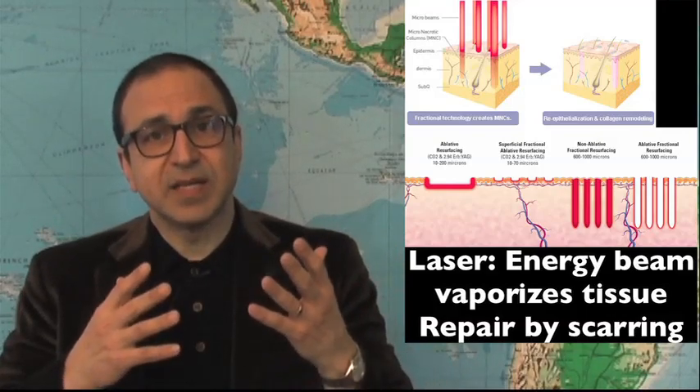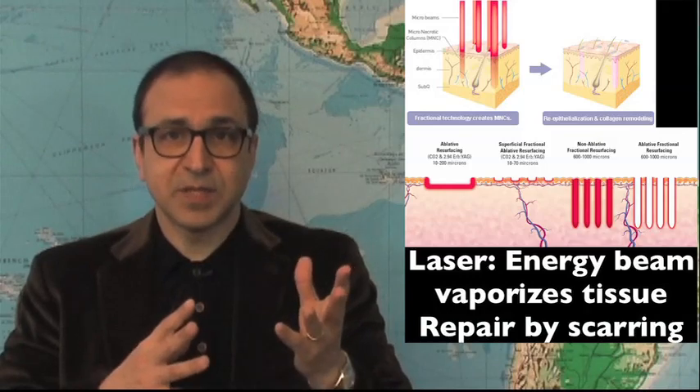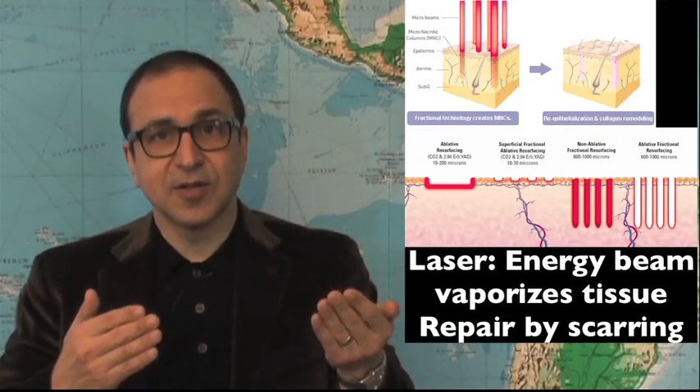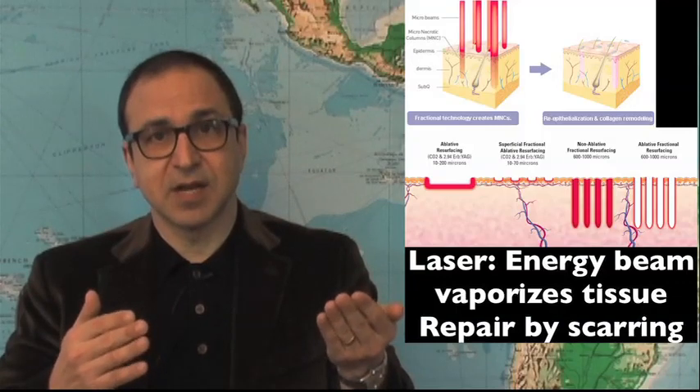That healing is done by scar. The laser companies will tell you that there's a lot more deposition of collagen, but that collagen really what it is, is a scar. Scars, like all scars, will remodel over a period of time and get softer. And what you will see in the real clinical case of the face is that over a period of time, the face will relax and you will lose the effects of the laser.